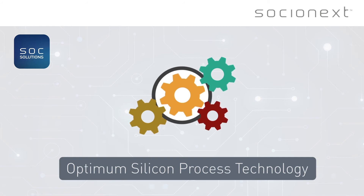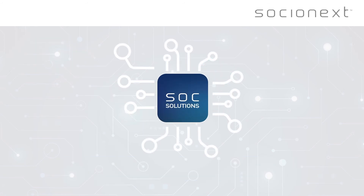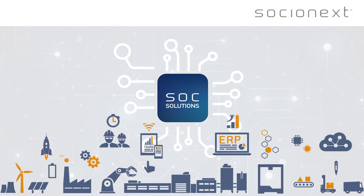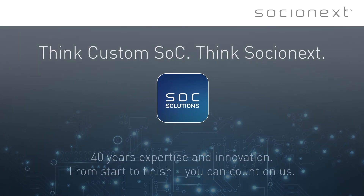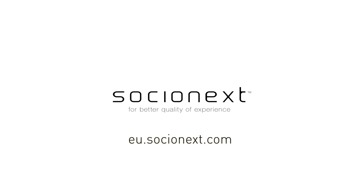So if you need to create application-specific or differentiated products for today's dynamic markets, then custom SoC could be exactly the solution you are looking for. Think custom SoC, think Socionext. For more information on this or any other of our products, please go to eu.socionext.com.